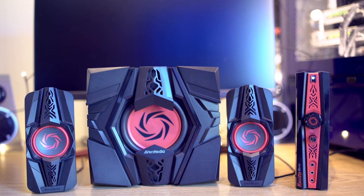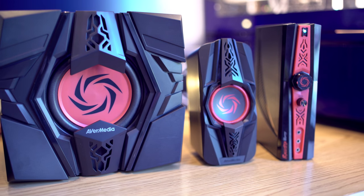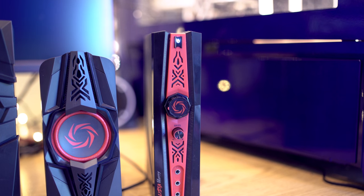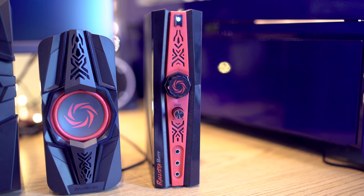First up we have a complete 2.1 speaker system by the people over at Avermedia. These guys make a whole lot of speaker products. This is the Ballusta Unity. These things come with a complete breakout box, and on the breakout box we can see that on top is the power on button, then we have the volume knob, then we have a bass knob for enhanced bass, and then we have a headphone jack, a mic, and a line out jack.